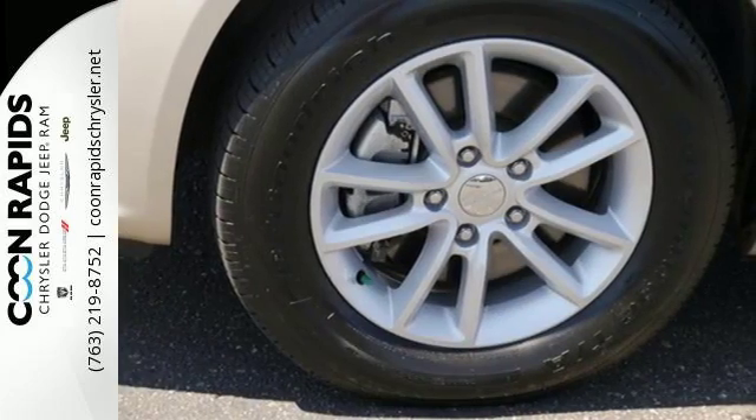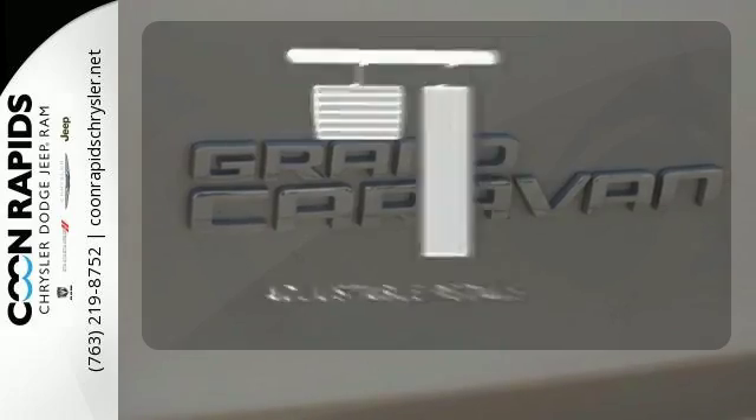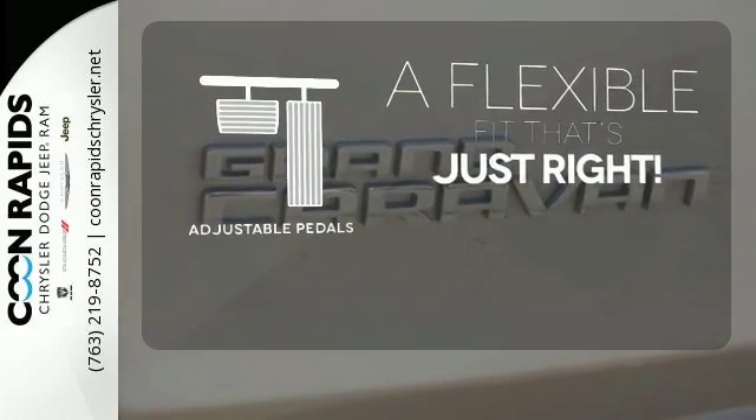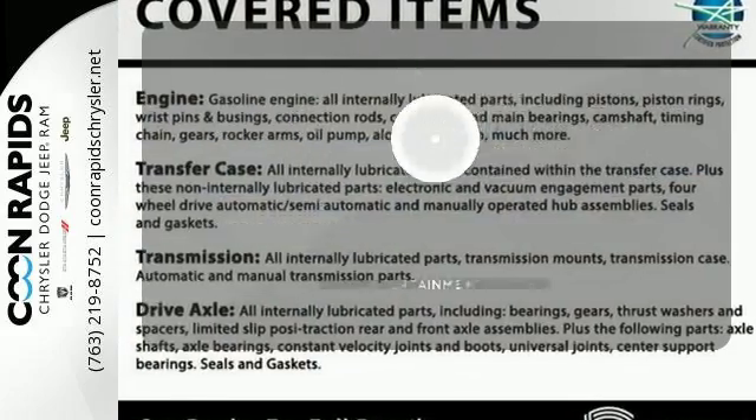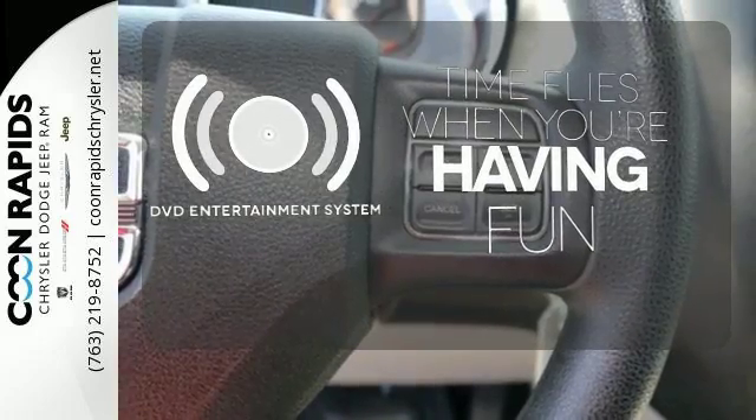With the stow and go seating, you can reconfigure the interior to hold almost anything. This vehicle is the right size for everyone with the adjustable pedals. The longest of road trips are fun for everyone with the DVD entertainment system.